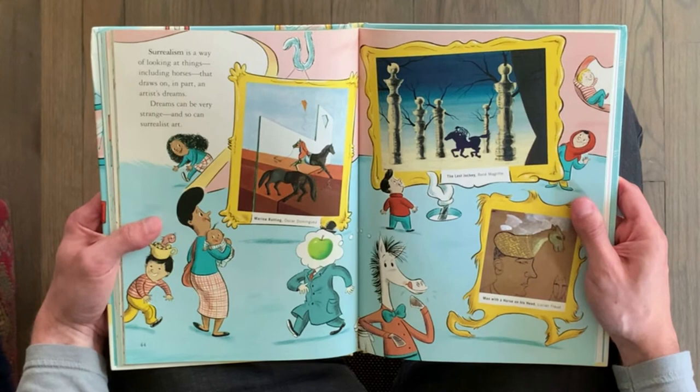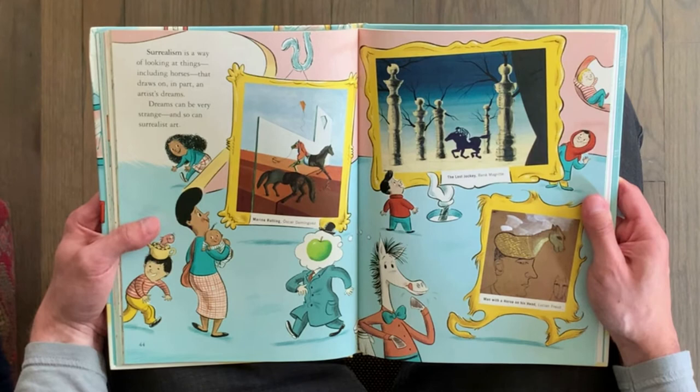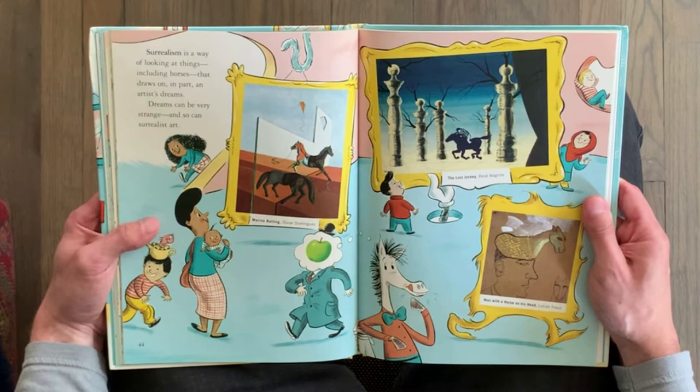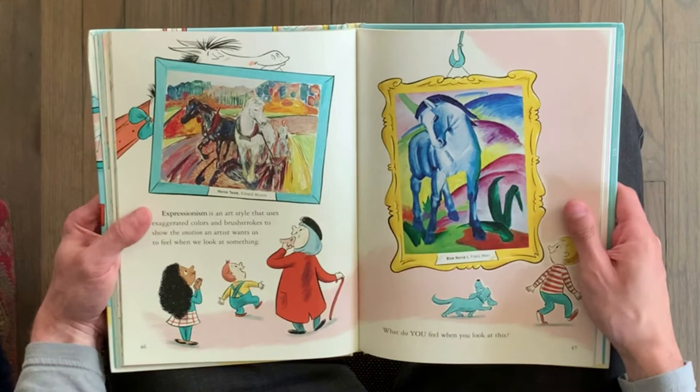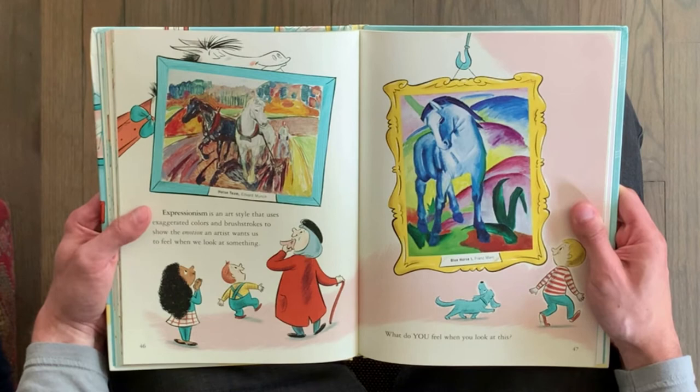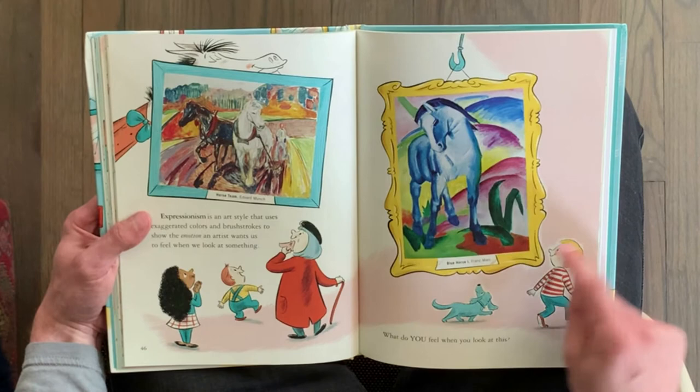Surrealism is a way of looking at things, including horses, that draws on, in part, an artist's dreams. Dreams can be very strange, and so can surrealist art. It's an art style that uses exaggerated colors and brush strokes to show the emotion an artist wants us to feel when we look at something. What do you feel when you look at this?